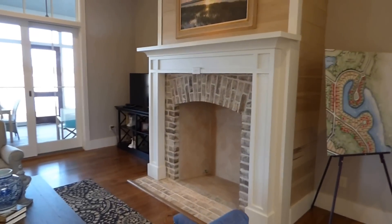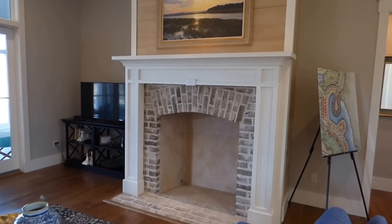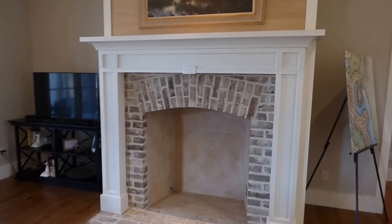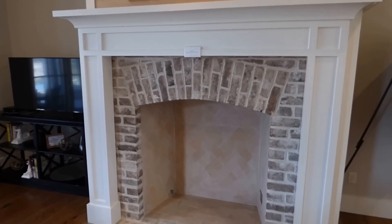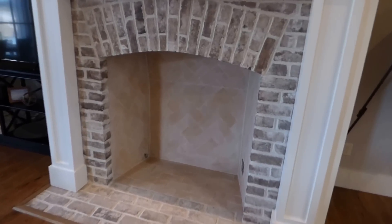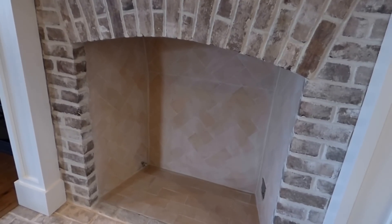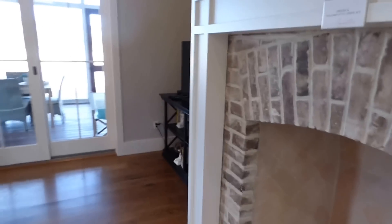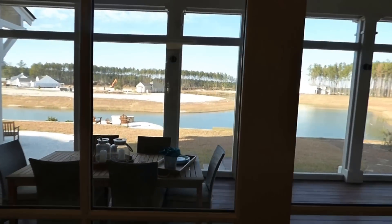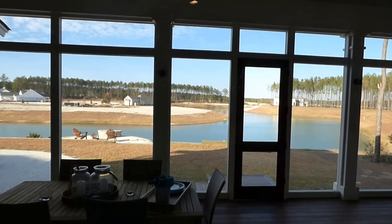How about this fireplace? Walking into the living room, it's a big wow. We have an absolutely outstanding design — beautiful woodworking around this aged-looking brick that makes it look reclaimed, with a herringbone pattern inside the firebox itself. It's masonry style, a real wood-burning fireplace. Absolutely outstanding. And then we flow right from the foyer through the living room back to this beautiful covered screen porch.